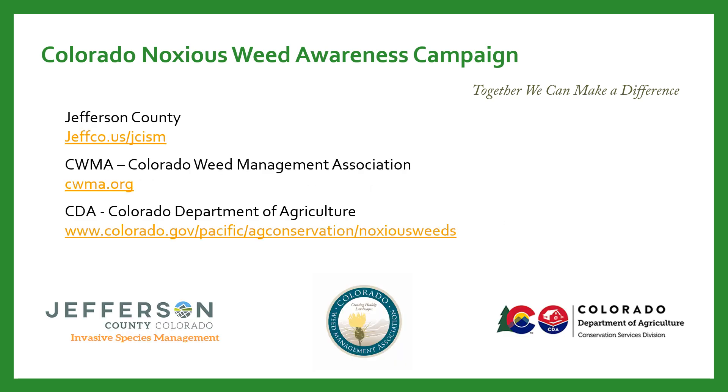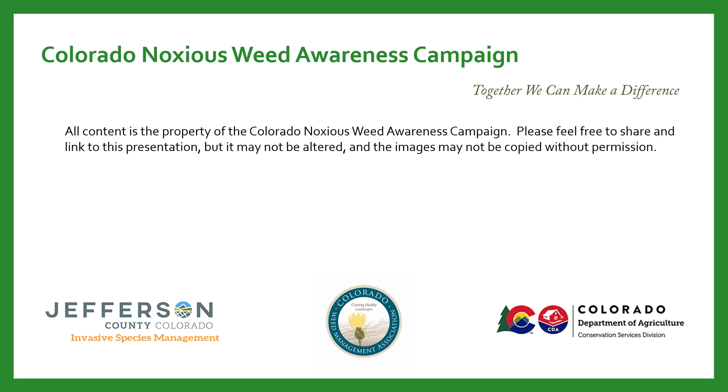If you need more information, please visit us at our websites: Jefferson County, Colorado Weed Management Association, or the Colorado Department of Agriculture. Thank you for joining us — we hope this has been helpful.